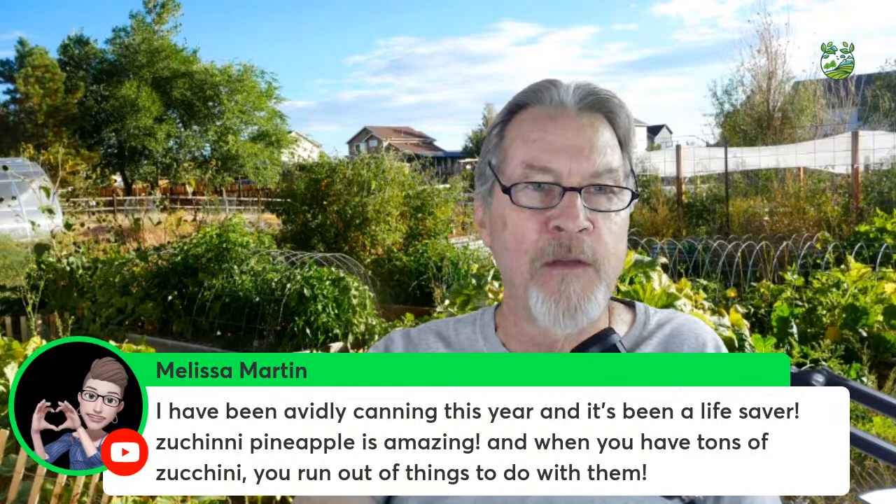A couple of weeks ago I made peach jelly using Palisade peaches from Palisade, Colorado — they're incredible. I set aside a day for it and ended up making about 30 jars of peach jelly. Preservation is fun and a great way to work into the fall, especially preserving your own garden harvest. Melissa mentions she's been avidly canning this year and it's been a lifesaver — zucchini pineapple is amazing.